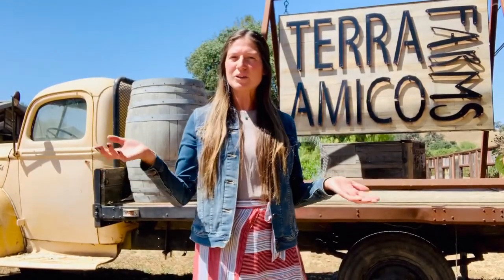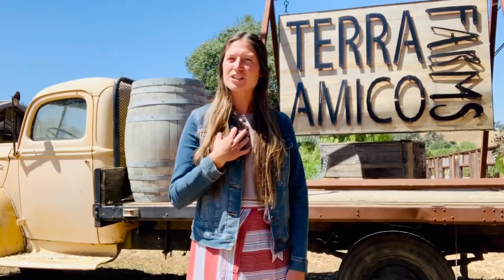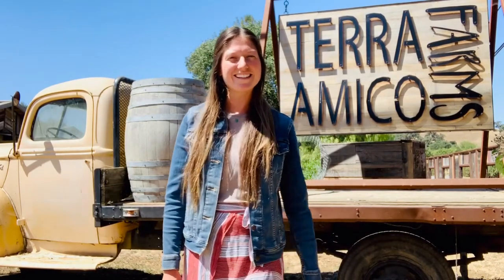Hi everyone! Welcome to our little slice of paradise. My name is Shannon and this is Terramico Farms. Let's show you around the place.